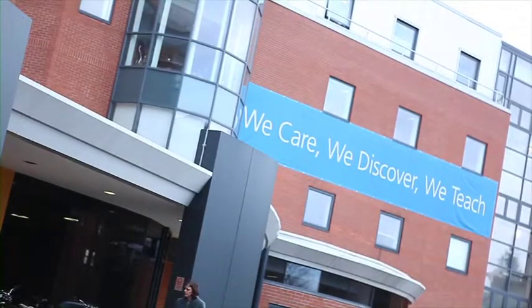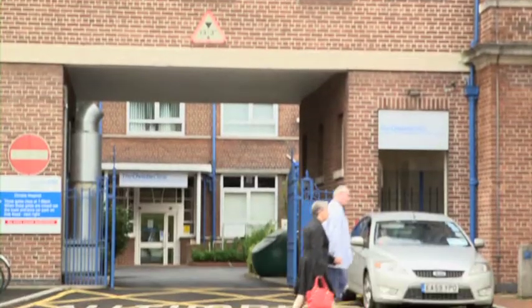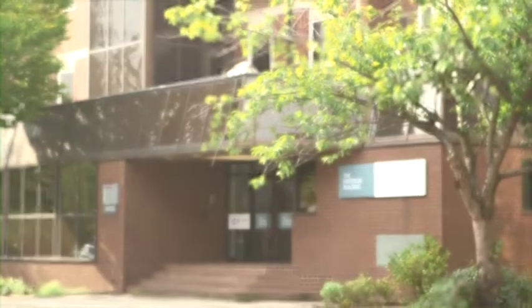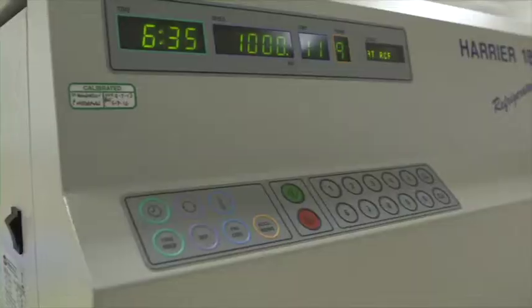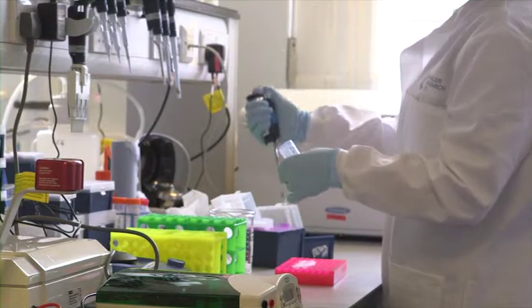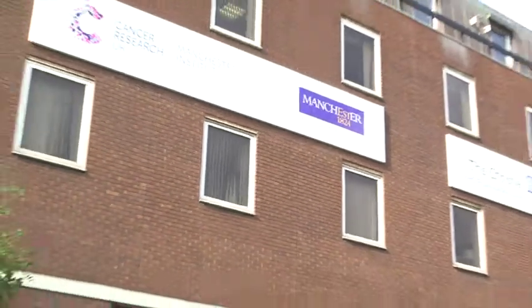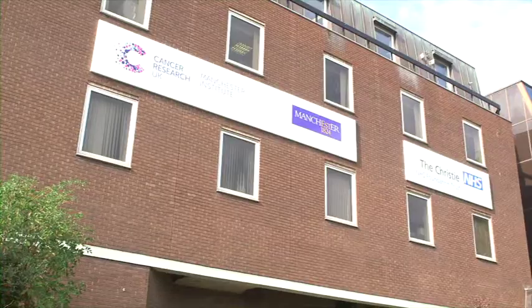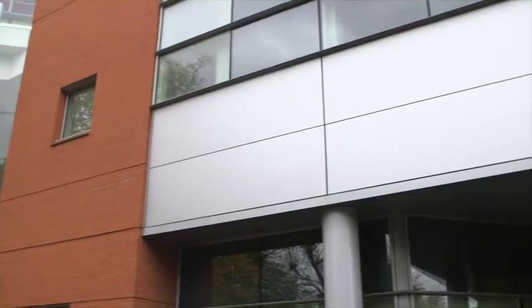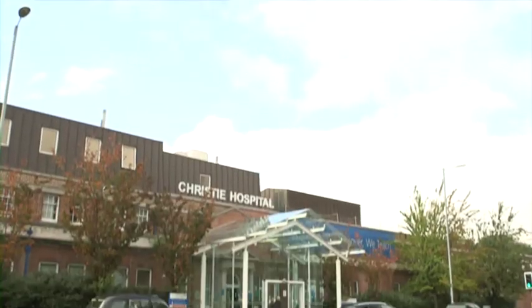We have excellent clinical research facilities. We have one of the world's largest early-phase clinical trials units, the biggest chemotherapy unit in the UK, and dedicated laboratory facilities and staffing for processing clinical trial samples. We have a comprehensive tumour tissue bank which collects samples from across five collaborating Manchester trusts, and we have links with academic institutions and other healthcare institutions across the North West.